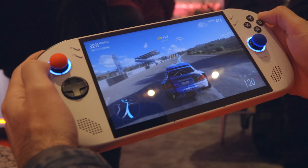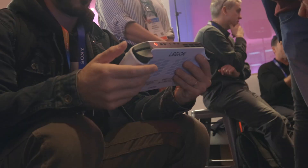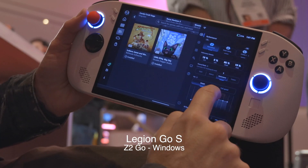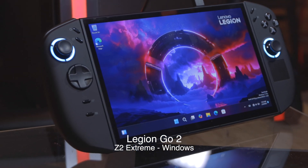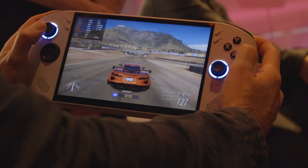This is the Legion Go S, and I had a chance to get hands-on experience with it. We're going to get some first impressions, but there's also been some confusion with the three different models that Lenovo dropped, so I'm going to make sure that the information here is correct. Let's get into it.